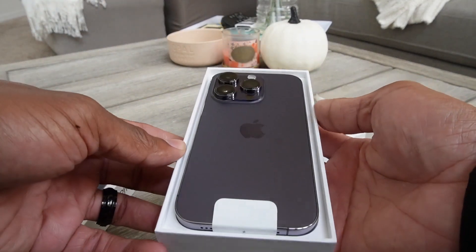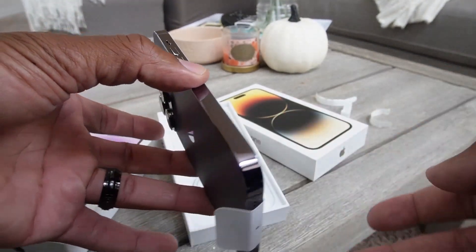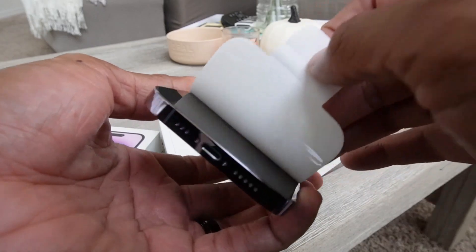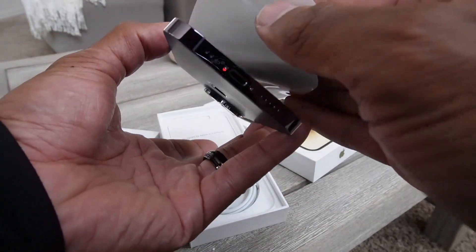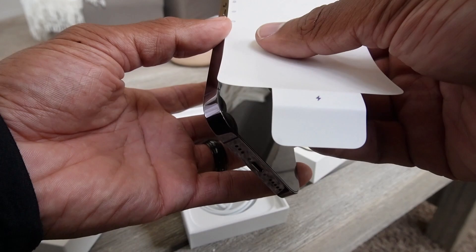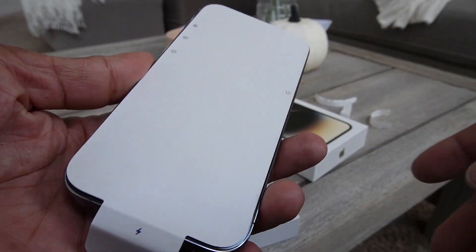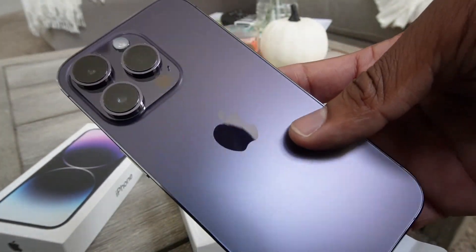This thing is purple! Oh, this thing is purple. I'm scared to even grab hers — look at this thing. I believe these should have a Dynamic Island too — yep, it does. Shelley's going to love this because she has the 13 right now, and every time she uses my phone she says 'your phone is way faster than mine.' She doesn't like the Max — she thinks it's too big — but this should be a perfect size for her. Look how purple this thing is!